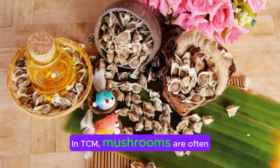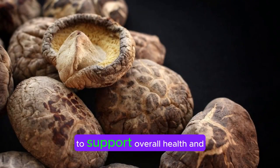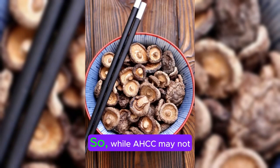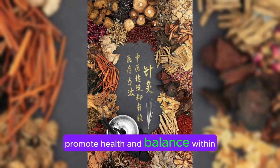In TCM, mushrooms are often included in herbal formulas and dietary recommendations to support overall health and well-being, including immune function. So while AHCC may not have a direct historical use in TCM, its main ingredient, shiitake mushrooms, aligns with the principles and practices of TCM regarding the use of natural substances to promote health and balance within the body.